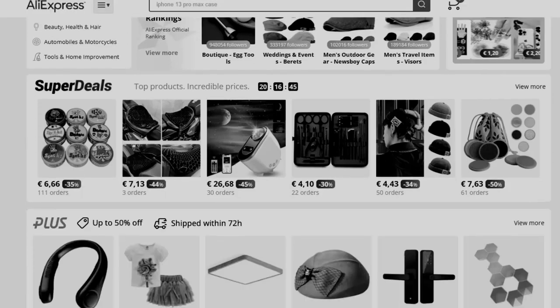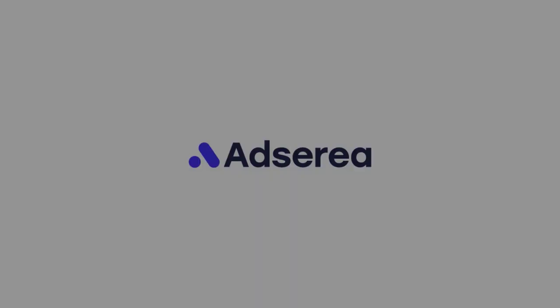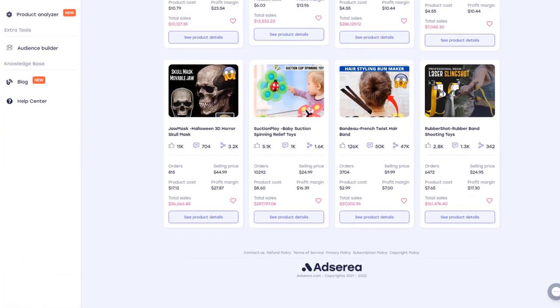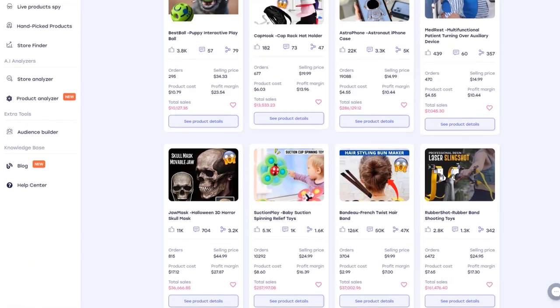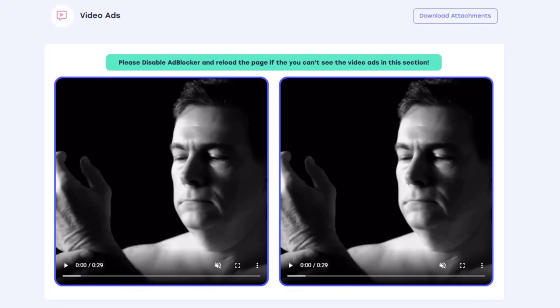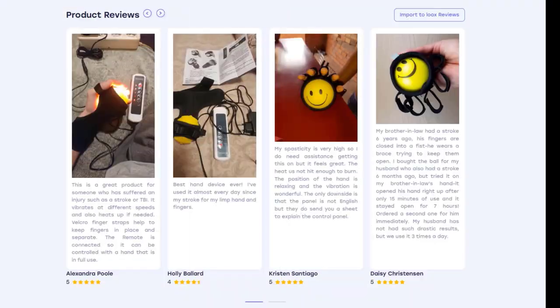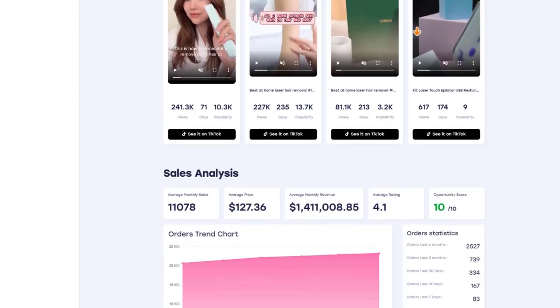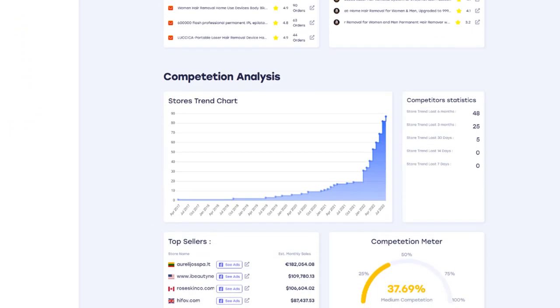Still looking for winning products? You have to try Adseria. Adseria is a product research tool, and they have everything you need to build your dropshipping business: high-quality products, copy, descriptions, ads, targeting, reviews, and insights.